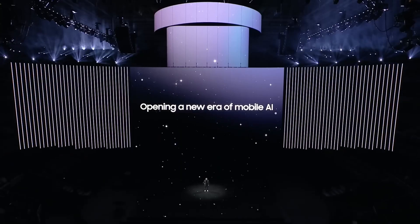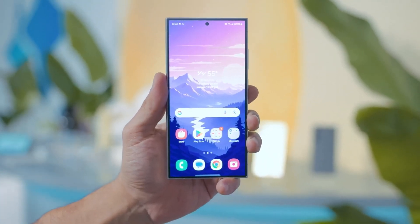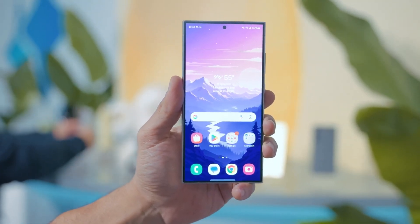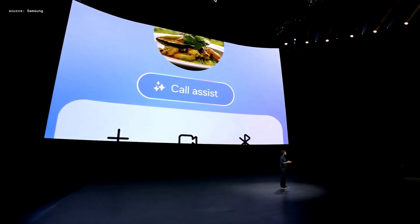Samsung Galaxy Artificial Intelligence has introduced a host of new features with OneUI 6.1, which is based on the Android 14 operating system. However, many of these features are exclusive to the Galaxy S24 series.